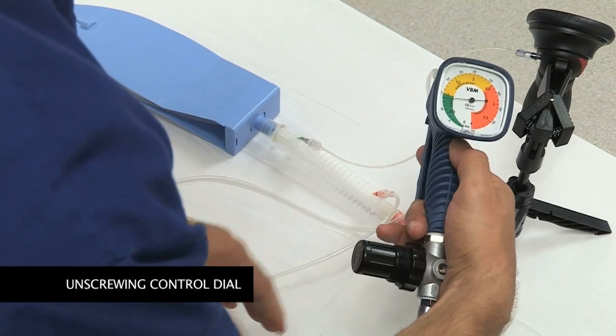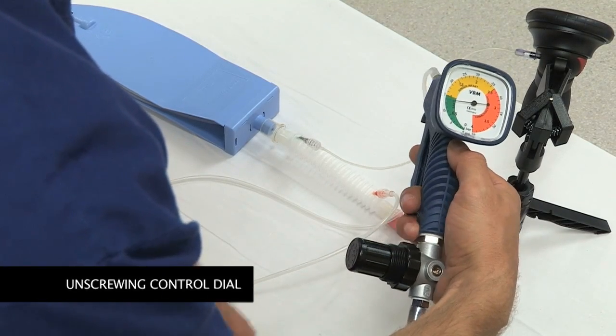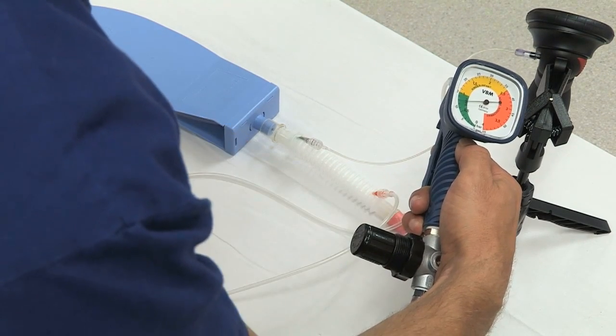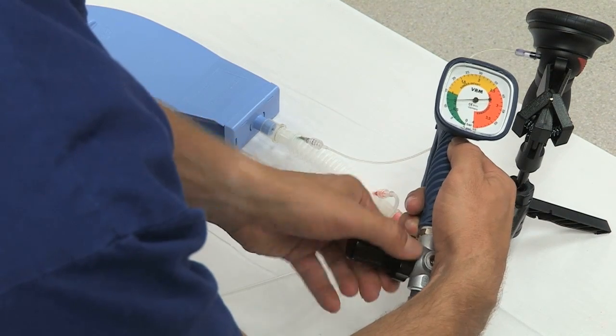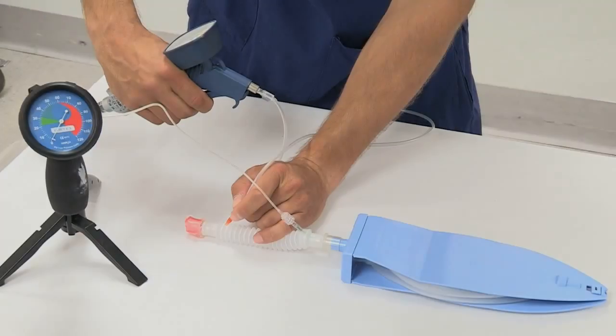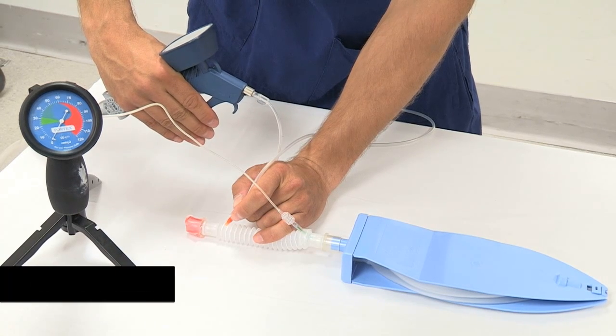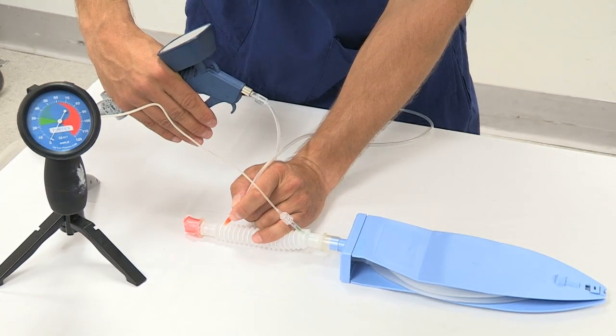Care should be taken not to mistakenly unscrew the entire pressure control assembly while attempting to adjust the working pressure through the pressure control dial. The Manujet does not provide any form of feedback to the operator in the event of a kinked or blocked cannula.